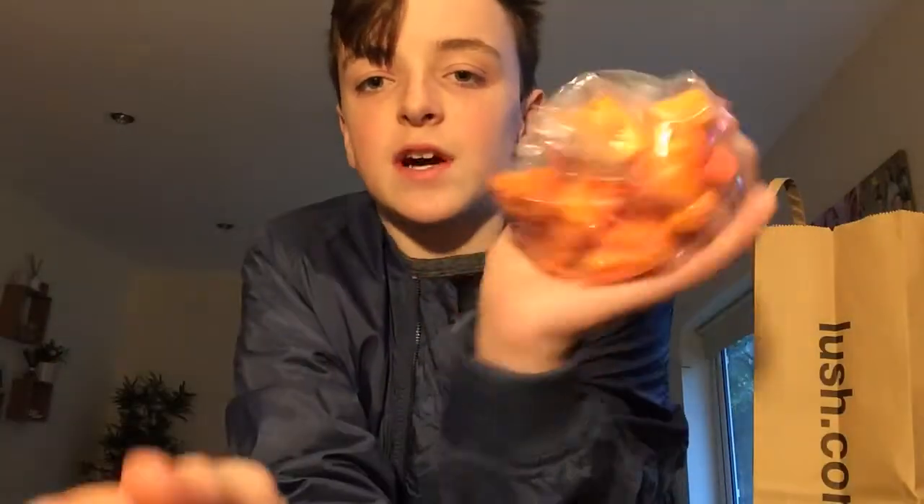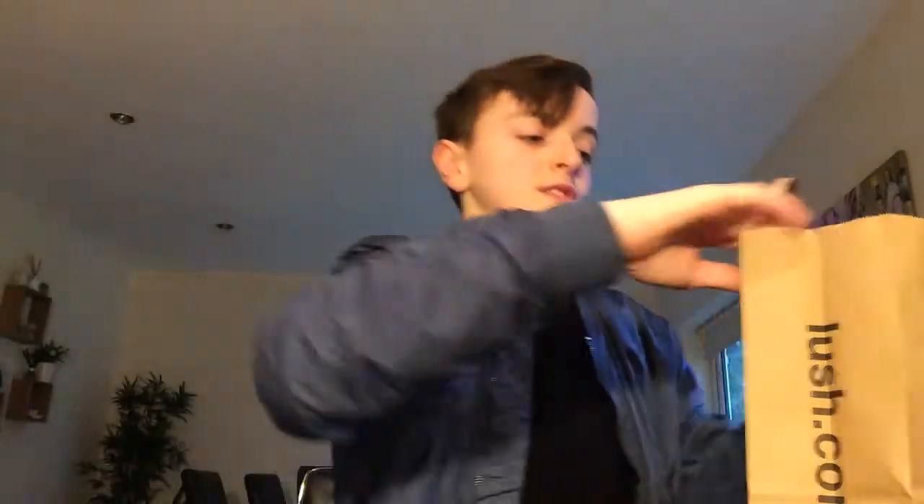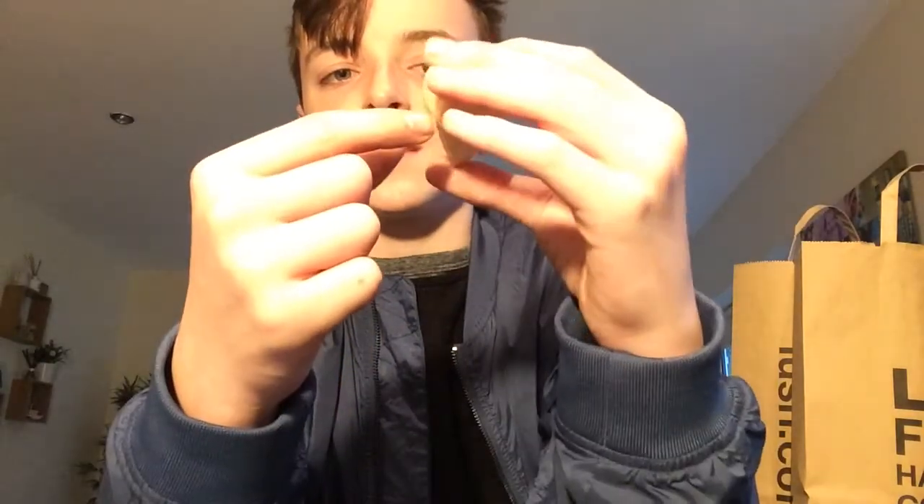Moving on to the Lush things, which I'm sure you're all excited about. I cut this off — this is the Bright Side bubble bar, which I got last week. I cut it so I can use more of it. It's like orange and really refreshing, it's gorgeous. Also from last week, this is for my sister — a massage bar. It's such a nice, luxurious bath melt with cocoa butter and essential oils.